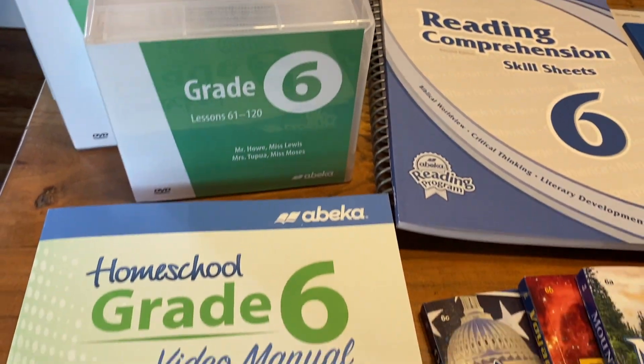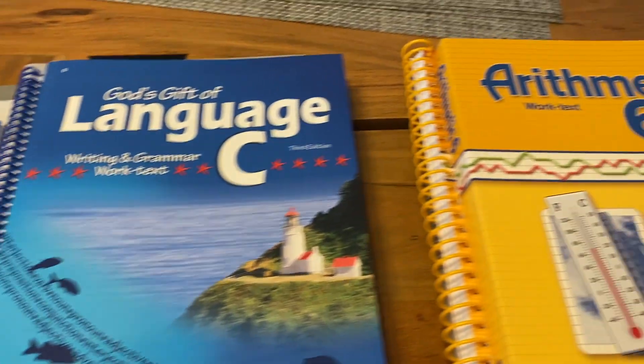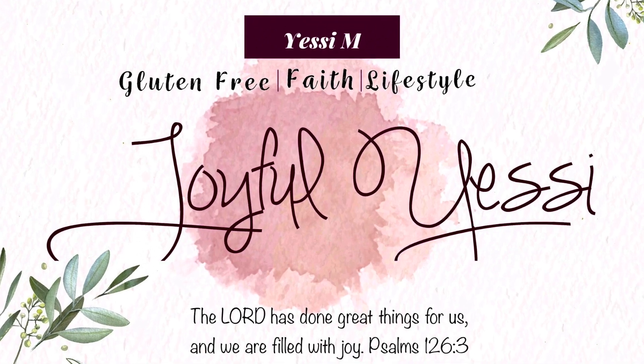In today's video, we are going to be taking a closer look at Abeka's sixth grade curriculum and see all the components that come included. Welcome back — I'm Jessie, and this is going to be our third year homeschooling with the Abeka curriculum. We absolutely love this curriculum. My son is going into sixth grade and he himself loves it too, which is a great testament to how amazing it is.